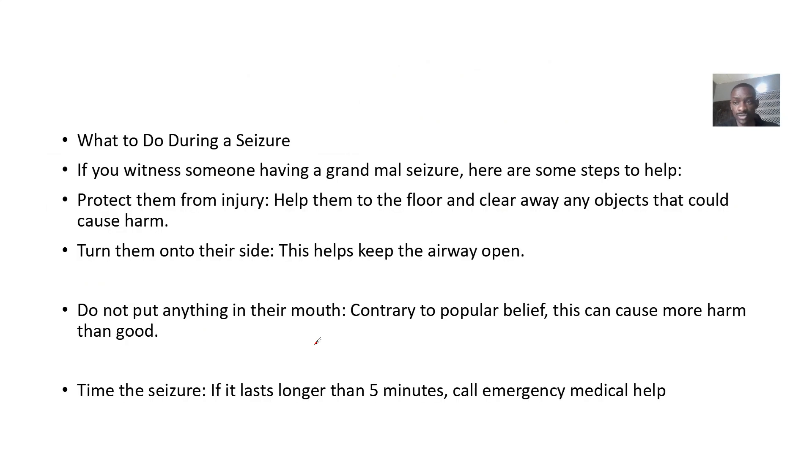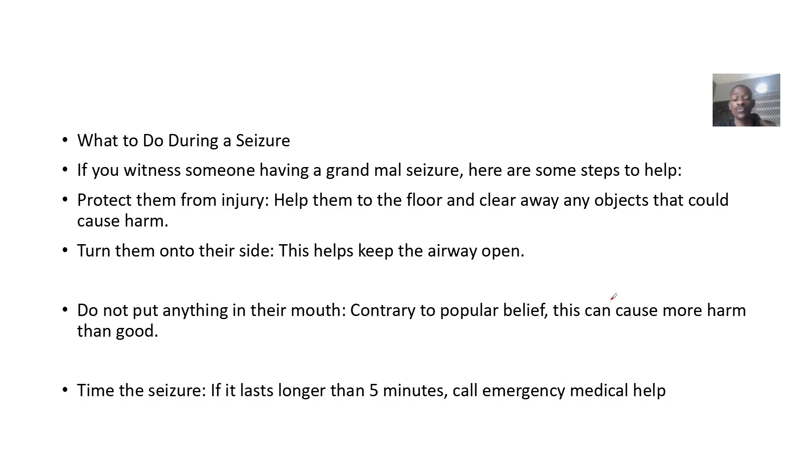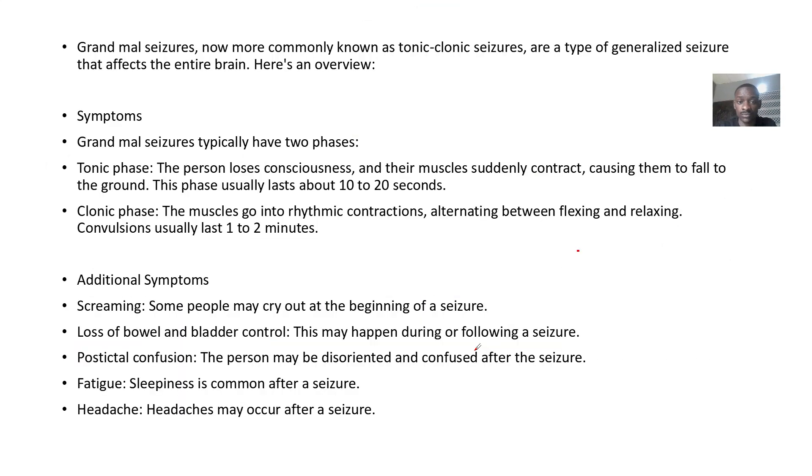If you witness someone having a grand mal seizure, here is what to do: protect them from injury by clearing objects from around them so they don't hit anything. Turn them on their side to help keep the airway open. Do not put anything in their mouth. Time the seizure — keep track of the duration to report to medical professionals. If the seizure lasts more than five minutes, call emergency services.